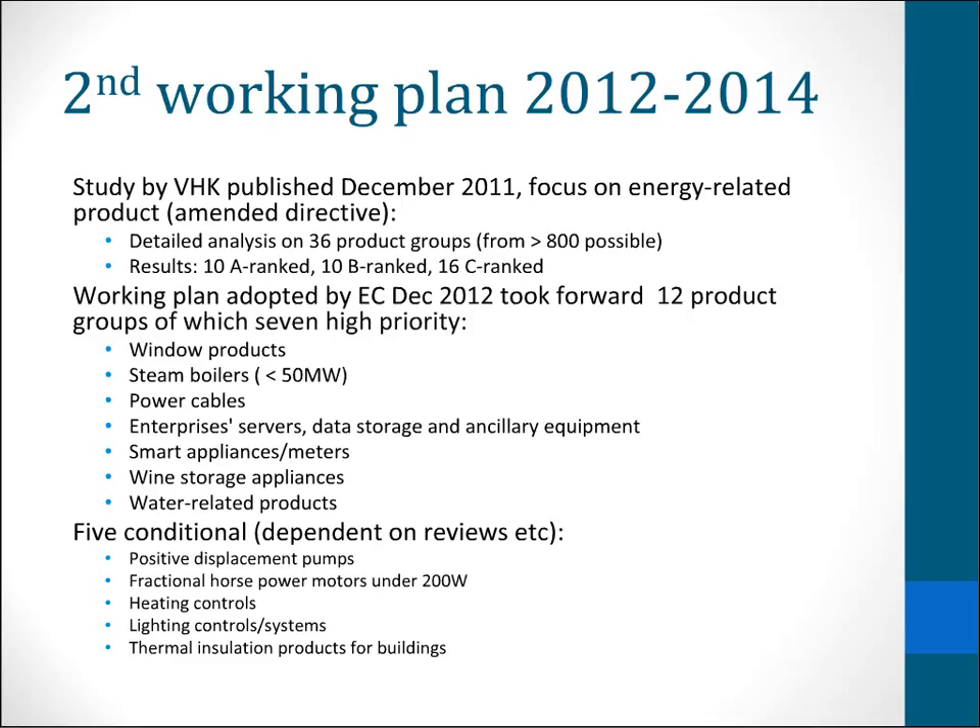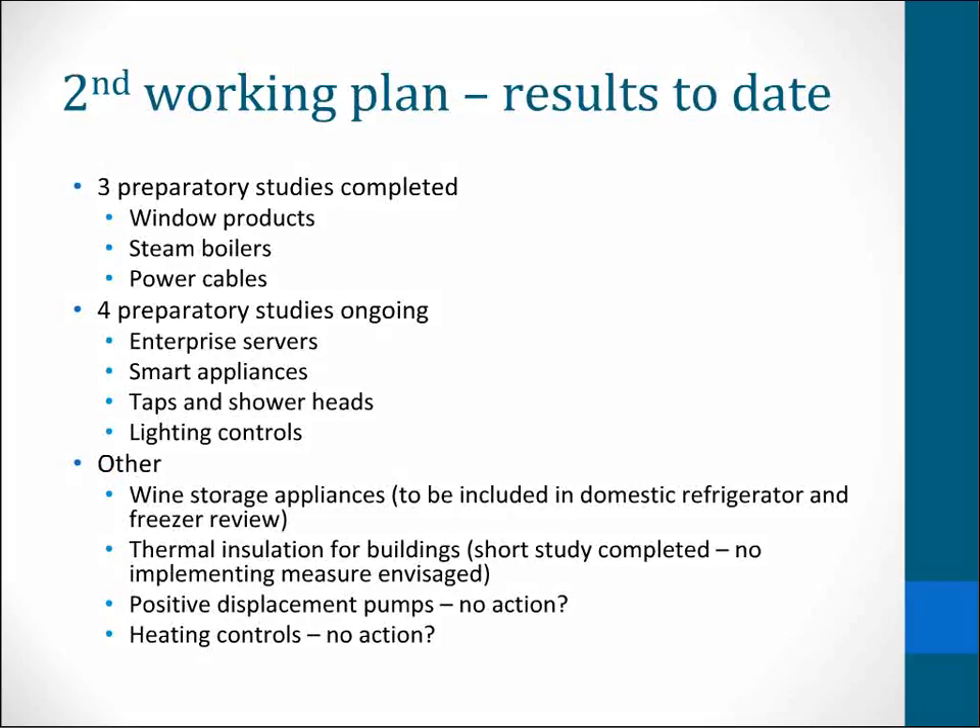This was running late, and that's partly because there were a lot of products already in the system from the transitional period and the first working plan. So how far have we got with those? None of the product groups have gone to consultation forum yet. There aren't any draft regulations, as far as I know. This isn't surprising because the first of the preparatory studies finished only in December 2014 — and remembering the average of 52 months to actually having a regulation, that's not surprising.